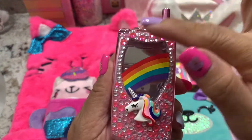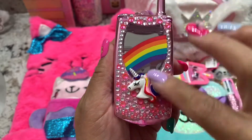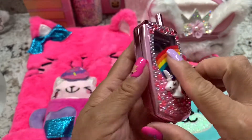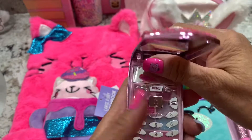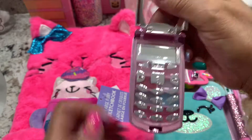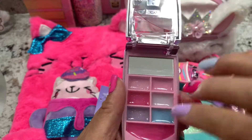Next — bling bling, so cute! Rainbow pink, and look at the back. I can open it — but this is makeup, look at the lipstick.